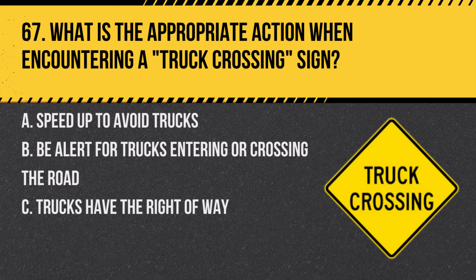Question 67. What is the appropriate action when encountering a truck crossing sign? A. Speed up to avoid trucks. B. Be alert for trucks entering or crossing the road. C. Trucks have the right of way. Answer: B. Be alert for trucks entering or crossing the road. This sign indicates that trucks may be entering the roadway, requiring extra caution.